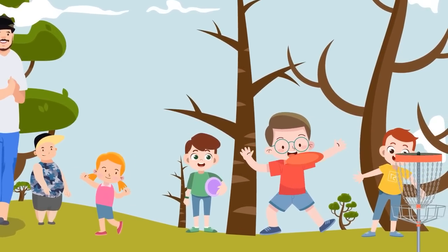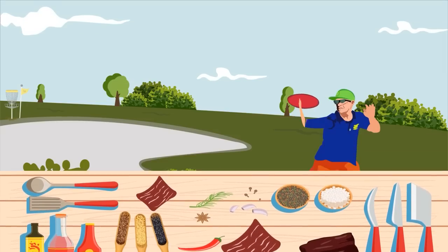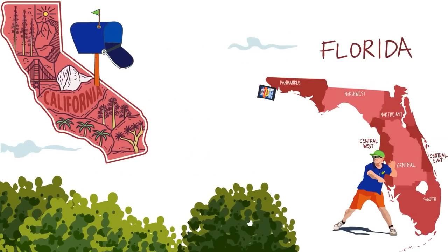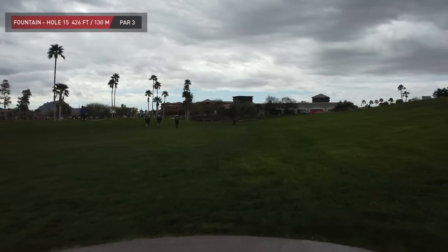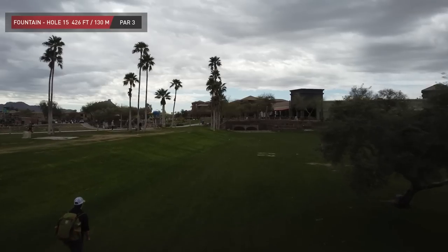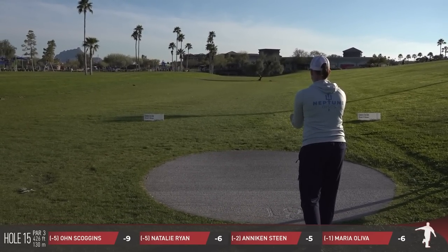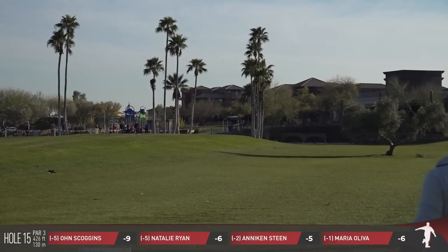I started playing disc golf with my family when I was eight years old. When I was 16, I got my first job as a cook at a bowling alley, and that's when I made my first batch of beef jerky. As I got better at throwing, I also got better at making beef jerky. After 15 years of making it as a hobby, I decided to make it available to everyone — Double G Craft Jerky. Give it a try, you're going to love it. Check out DoubleGJerky.com, where they're offering player packs for tournament and league directors. Anyone that wants to subscribe and have jerky sent to you can do that as well. I think the discount code is 'Terry.'